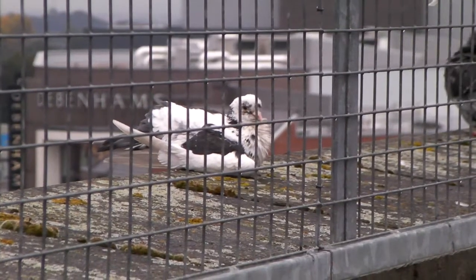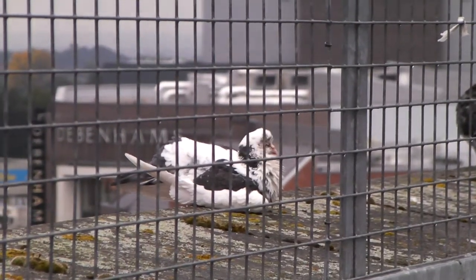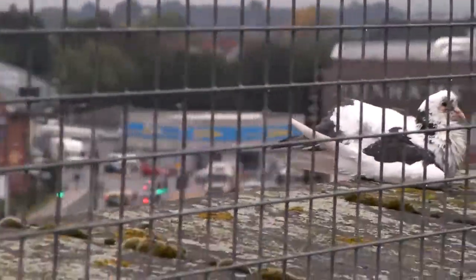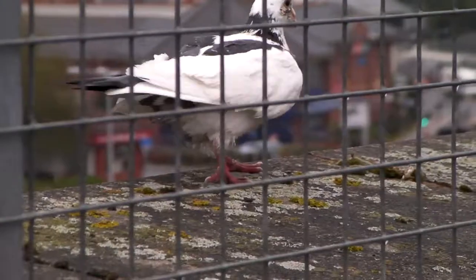What is this bird? I've never seen this type before. Such unusual markings, at least compared to what I'm used to.